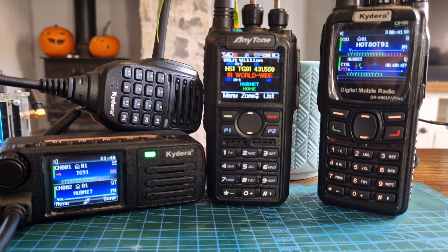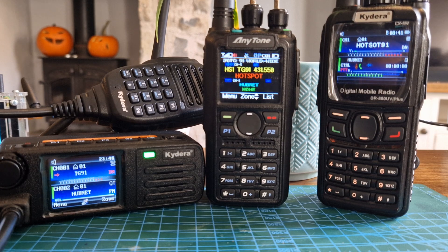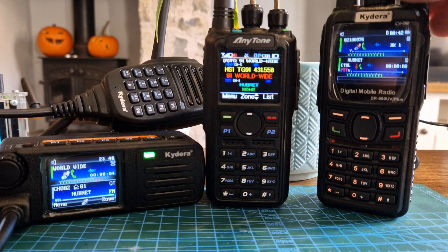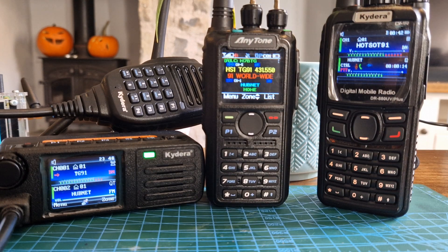Welcome to my channel. Looking at the RT73, the GD88, and in the middle we've got the Edytone 878. These are just my thoughts on the new firmware update which came out October 2022. The main thing I want to say is I am actually quite disappointed. I know they've brought out talker alias, which is a useful feature, but the real thing that we needed was the ability to get the volume down a bit lower.